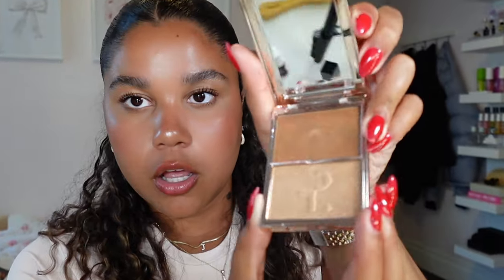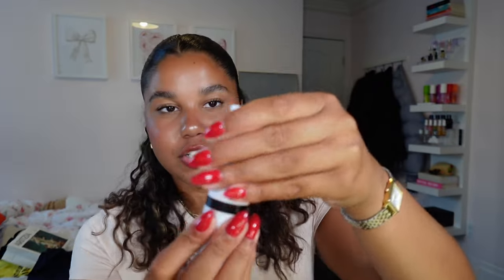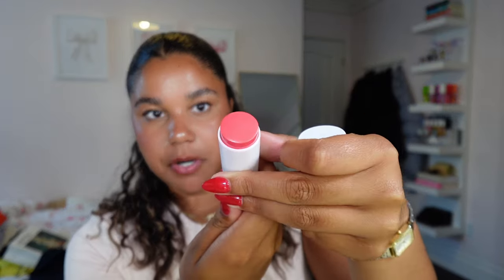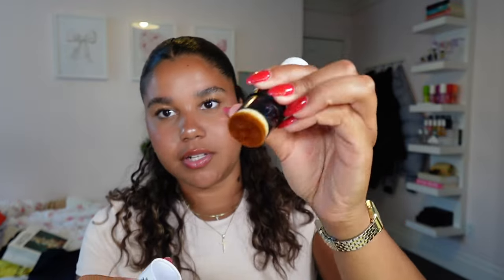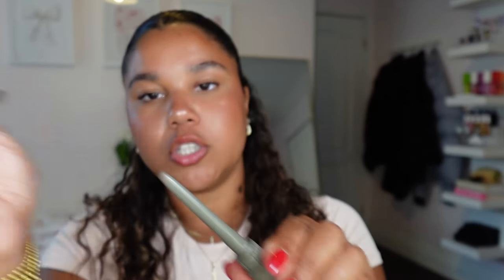I got the Patrick Ta new highlighter in shade Honey - you're not ready, look at that, absolutely stunning. Then for Makeup by Mario, I had to try their blush stick in the shade Raspberry. It also comes with a brush on the other side, except these brushes aren't great.